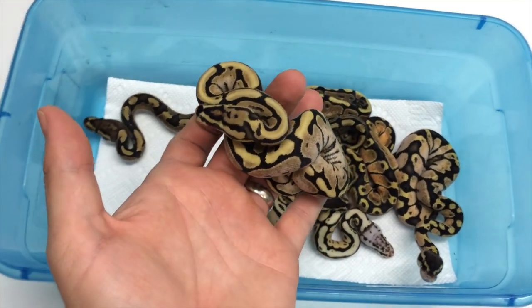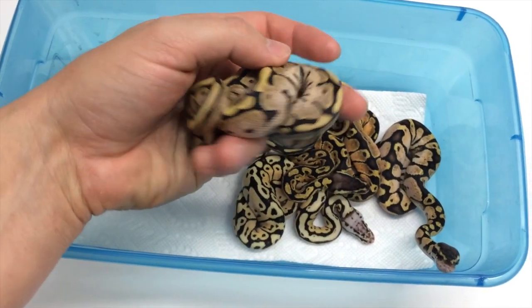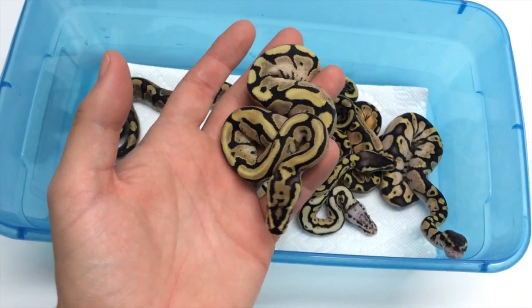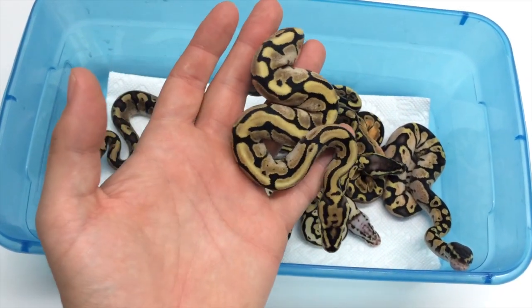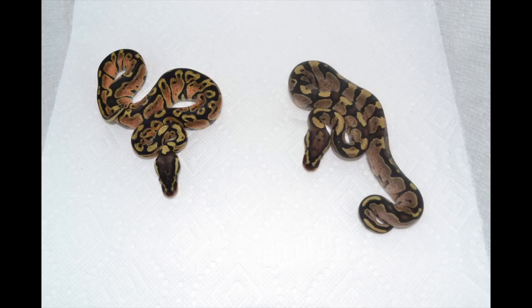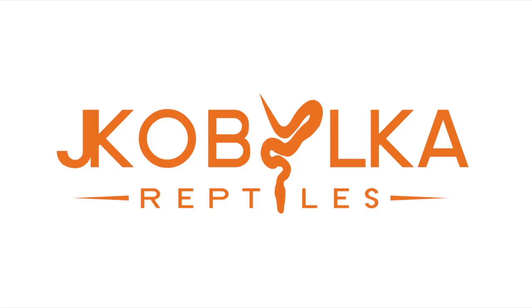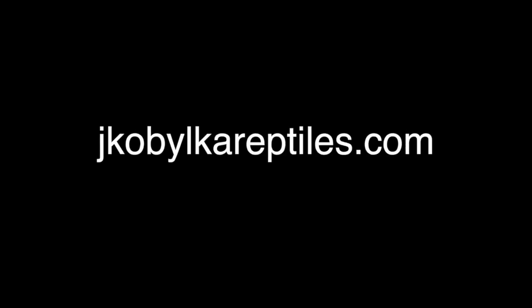So yeah, this is a spotnose fly to calico clutch. I hope you guys enjoyed it — I hope you enjoyed this particular animal especially. I think this may be a first; it's certainly a first for me, and I'm not at all disappointed. Thanks for having fun. Thank you.